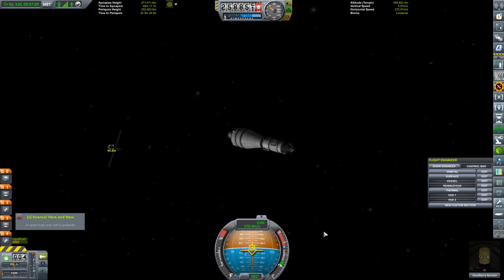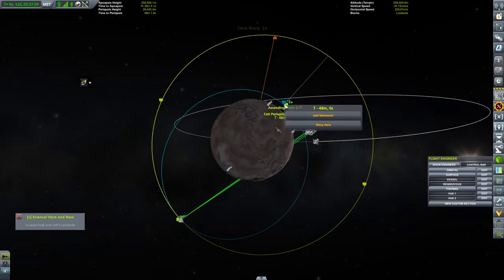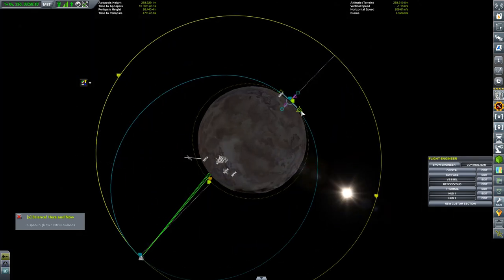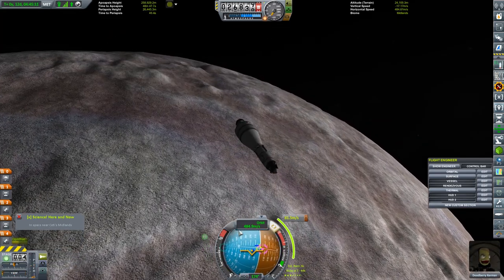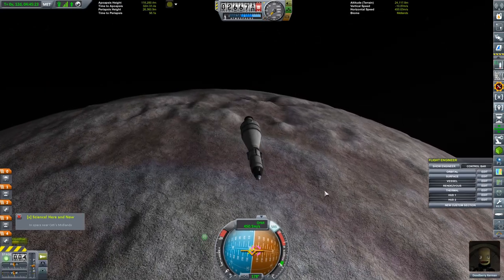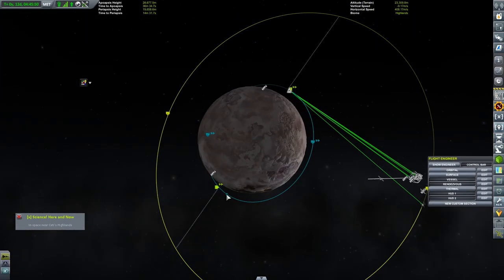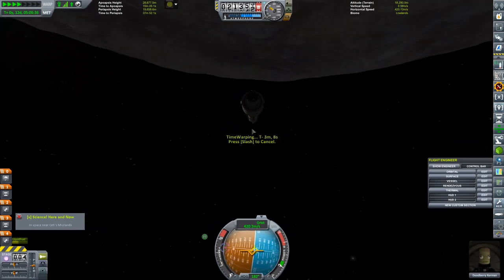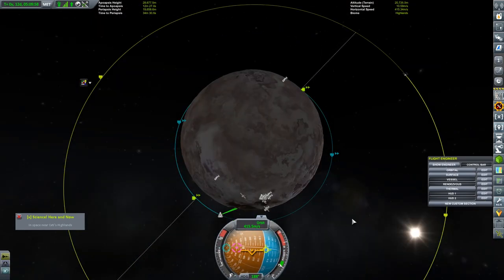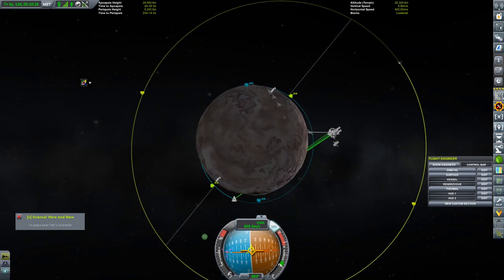Say goodbye to your little friend because you're not likely to be coming back here - your consumables are rather limited and you're going to have to race back home pretty quickly. We bring down into a circular orbit, and I want to land as close to the equator as possible because landing close to the equator simplifies the return maneuvering so you don't have to worry about inclination changes. Time for us to decide when we shall come down onto the surface.